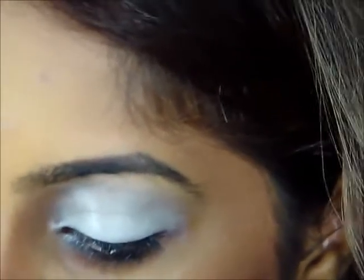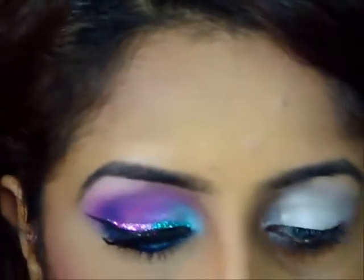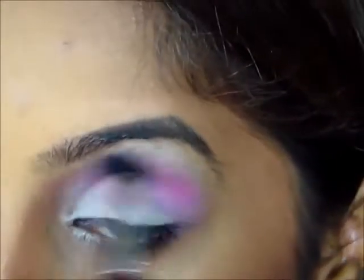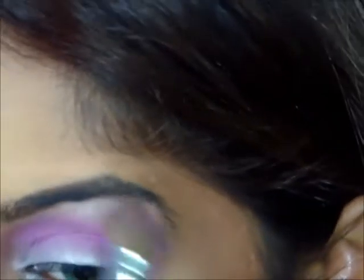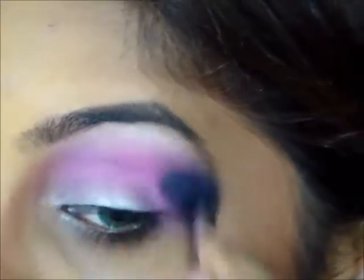For the first color I'm going to use my Sigma E40 blending brush and go for this really hot pink. Make sure you tap off the excess and apply this to the crease. For my highlight I'm just using the white that comes with this palette. You can use any highlight of your choice. I'm just going to blend that out a bit more with the pink — not taking any more color on my brush, just blending that out.